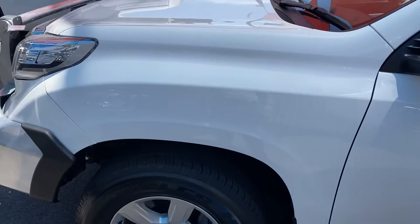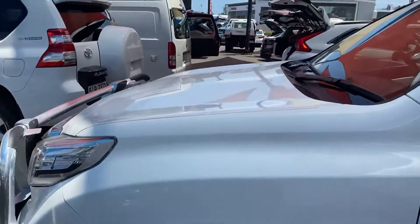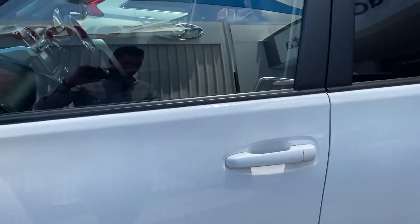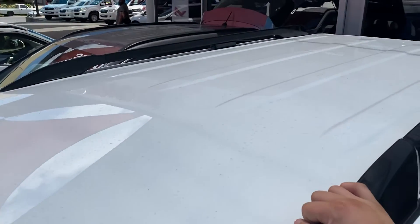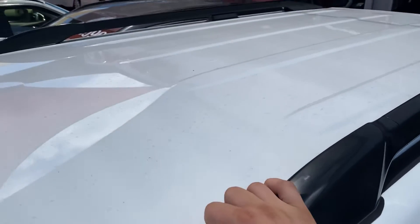All in all, throughout the body of the vehicle everything seems to be in fantastic condition apart from those couple of little stone chips I pointed out. Everything else seems to be in excellent condition. Just on top of the roof now — there are no visible dents on the roof, which is great.